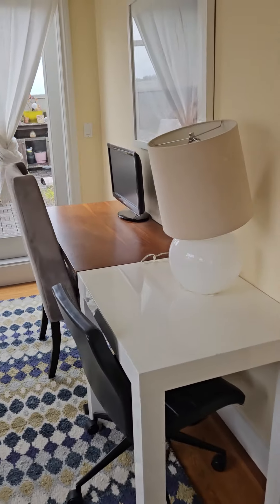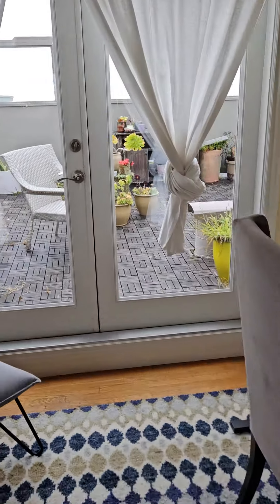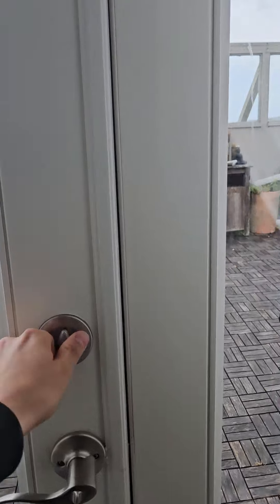Here's a lovely little working area. And then a private deck.